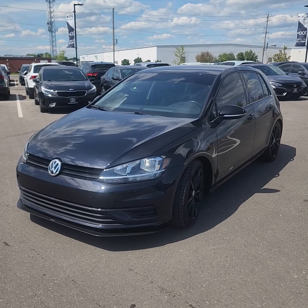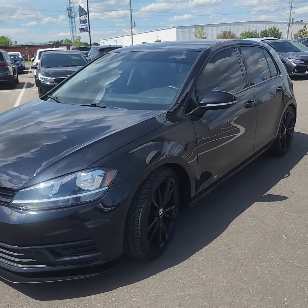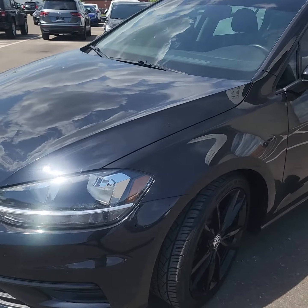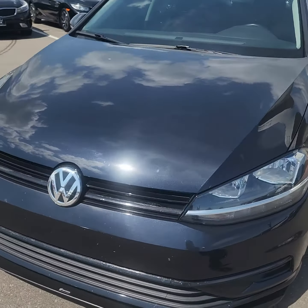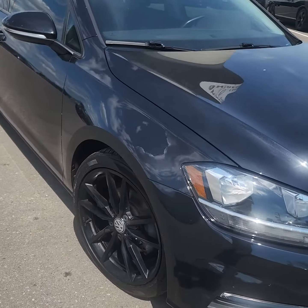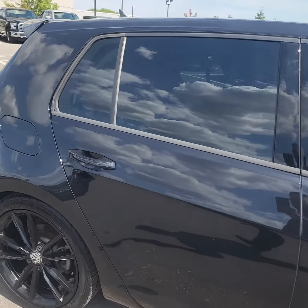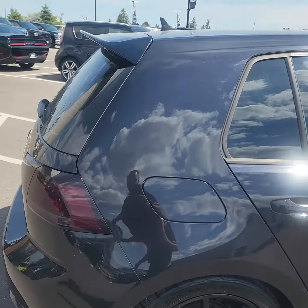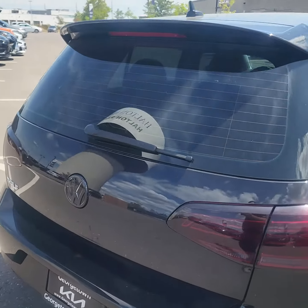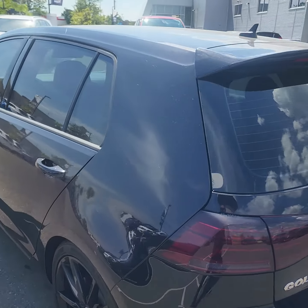Good afternoon, thank you very much for your inquiry on the 2019 Volkswagen Golf Trendline that I have on my lot. Just gonna give you a quick little walk around video on here. The vehicle was very well kept. I'm sure you're aware the Volkswagen Golfs are excellent on gas — great commuter car for sure.